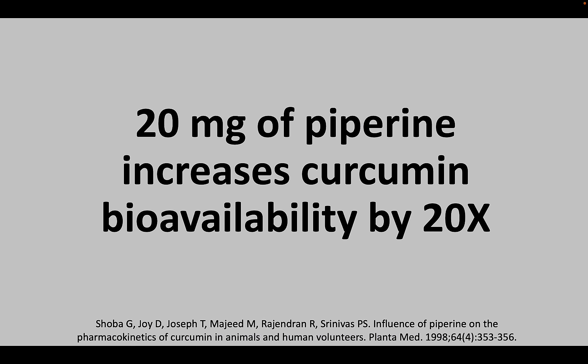Fortunately, there is an alternative. Black pepper can be used to boost the bioavailability of curcumin. A little less than a quarter teaspoon of ground black pepper — roughly 400 milligrams — contains about 20 milligrams of piperine, which is the amount needed to increase curcumin bioavailability by 20 times.